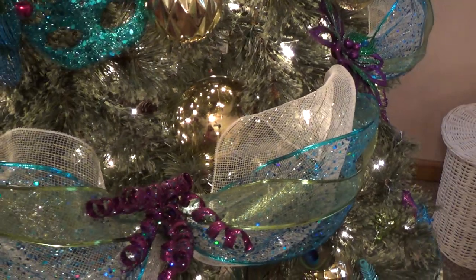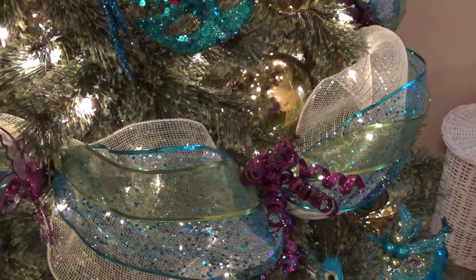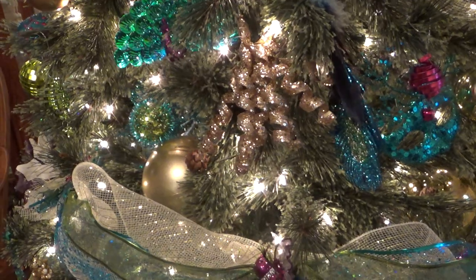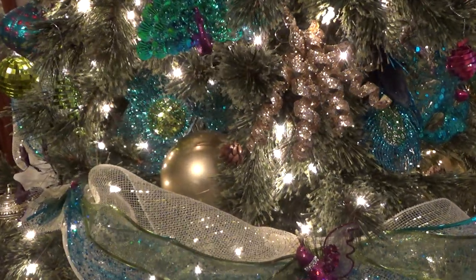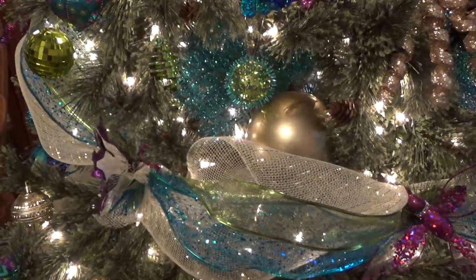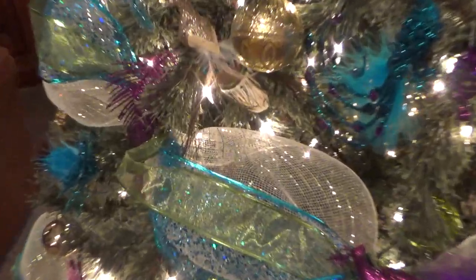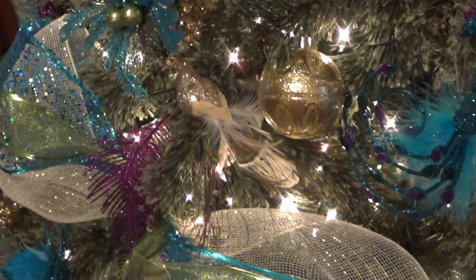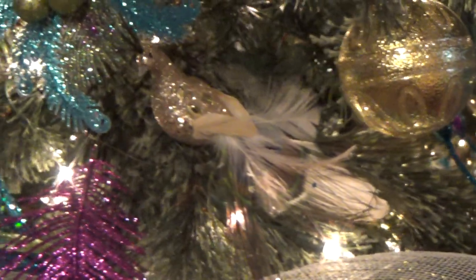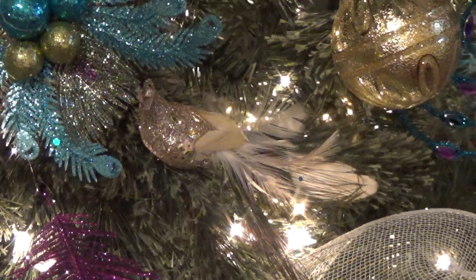There is another bird on here that did not come from Walmart. Let's see if it is going to come around — right here it is. This came from the Mighty Dollar Store, that Peacock bird right there. It is pretty.